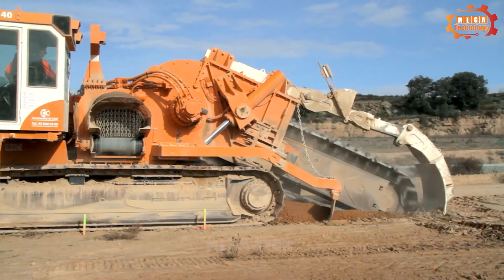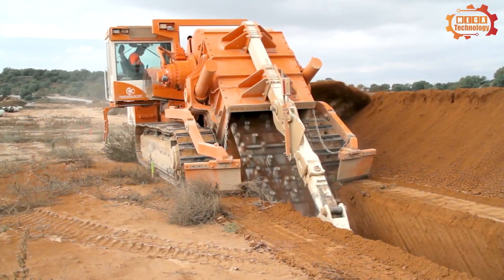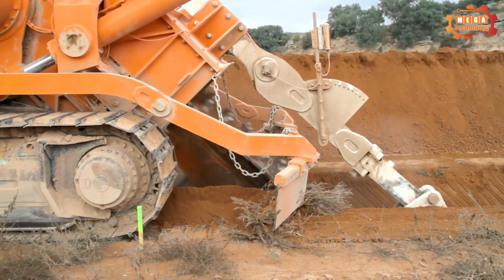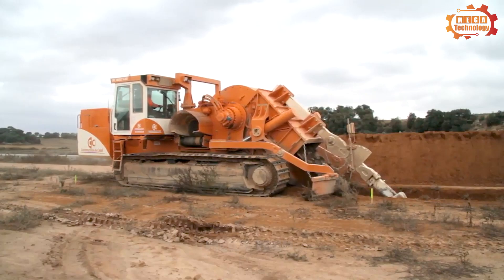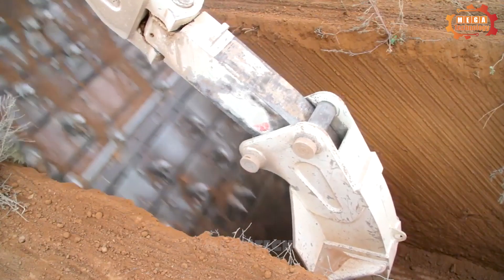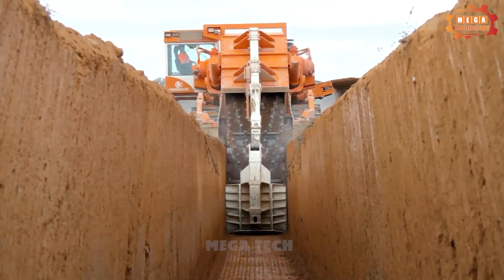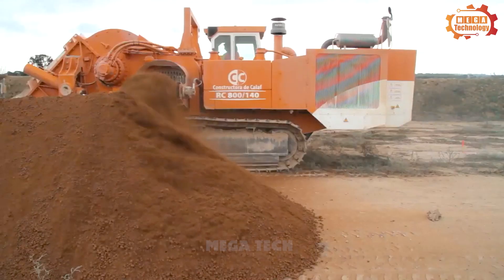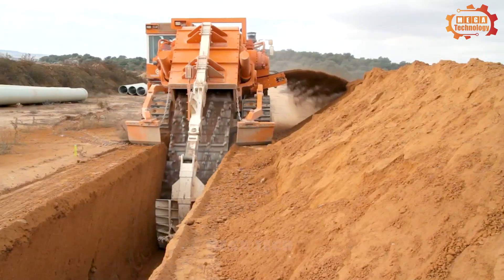The hydraulic system is specially designed to help operate the machine smoothly and stably. High pressure washing technology helps clean sewers effectively, completely removing waste and mud. Laser scanning technology helps determine the exact location that needs dredging, saving time and costs.